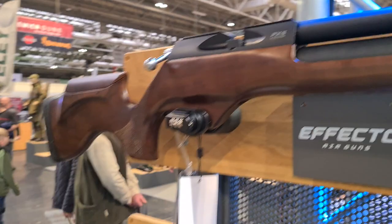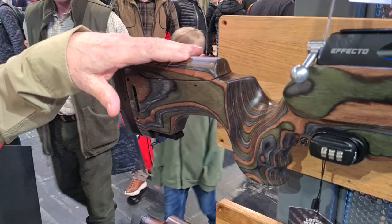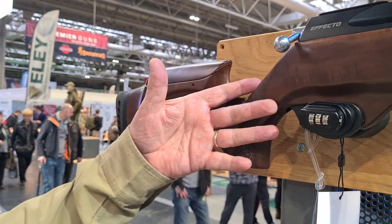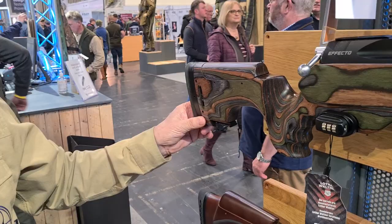The rifles feature Lothar Walther barrels and Turkish walnut wooden stocks, with a laminated stock version also available. All full-size models have adjustable length of pull, and you get two magazines with each gun — available in both .177 and .22. The standard rifles are interchangeable from left-hand to right-hand just by swapping the bolt over.